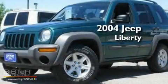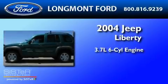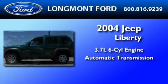This is a 2004 Jeep Liberty. It has a 3.7-liter six-cylinder engine, an automatic transmission, and four-wheel drive.